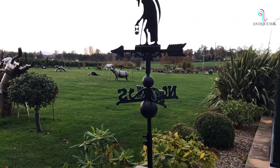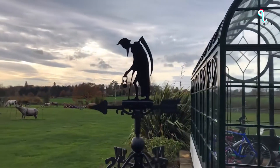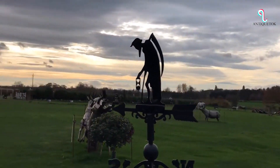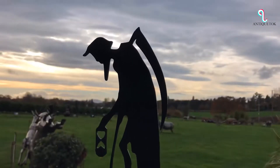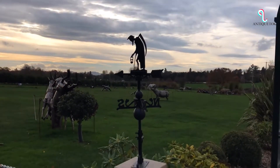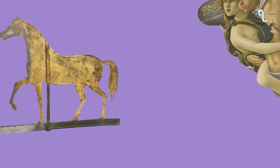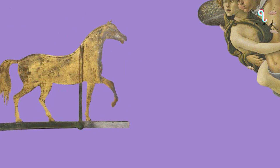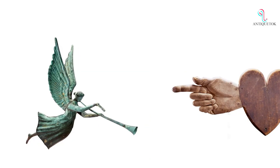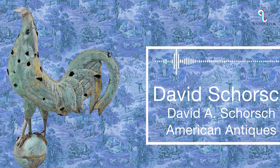Weather Vanes. Experts in American Antiques and Decorative Arts have noticed a growing interest in weather vanes. Although they are no longer necessary for determining the weather, they continue to hold a certain charm and can serve as a unique decorative object of art. Weather vanes come in various forms, from animals to modes of transportation, and can appeal to collectors or those simply seeking a sculptural object. They possess a minimalist beauty and a clear message, making them an intriguing example of folk art. At a recent show, over half of the inventory sold, indicating high demand.